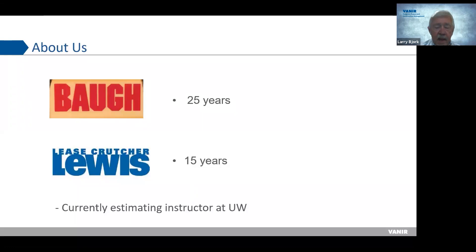A little bit about me: I have a 40-year career in commercial construction. I worked for Bock Construction — now Skanska — for 25 years, and then for 15 years at Lease Crutcher Lewis. Both firms were family-owned and did major construction projects in Seattle and Portland. I retired in 2011 and became an estimating instructor at the University of Washington. I teach estimating classes in the undergraduate program and will have a class at 4:30 today after we finish.